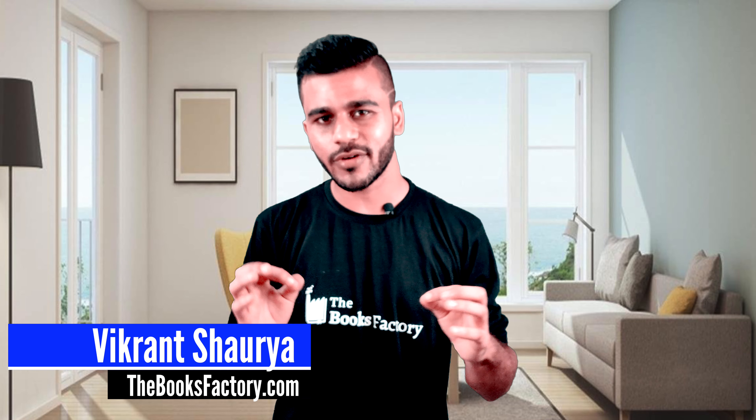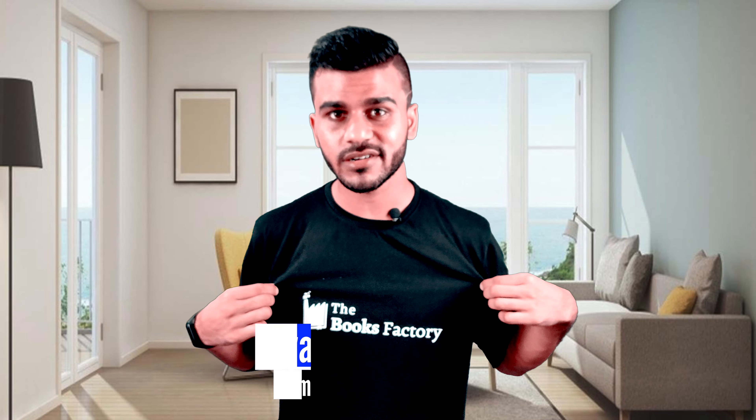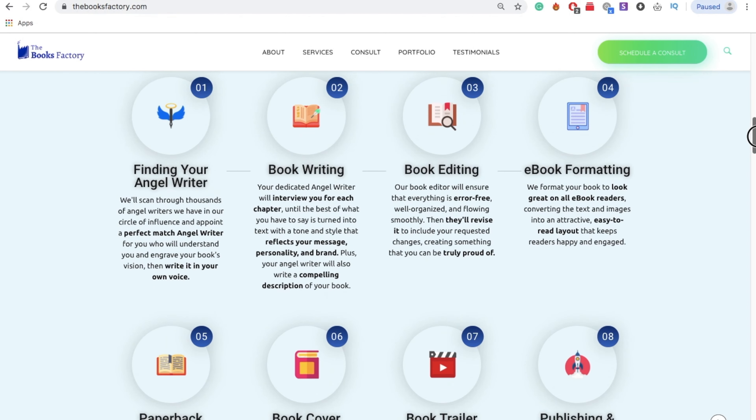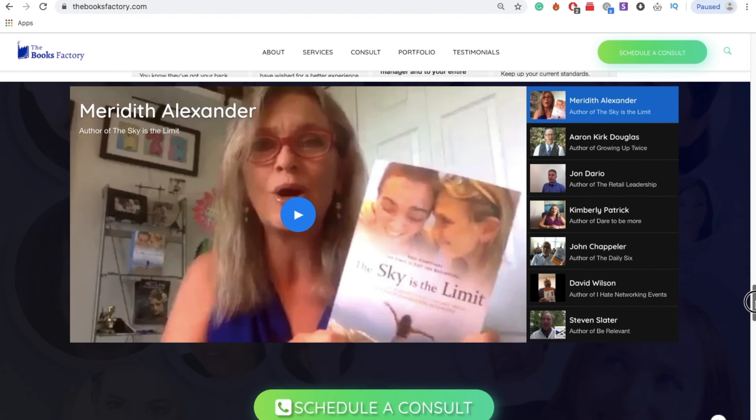Hi everyone, I'm Vikram Chowry and I'm the founder and CEO of The Books Factory, which helps you turn your ideas into a best-selling book even if you don't have the time or skill. The Books Factory does all the work for you.